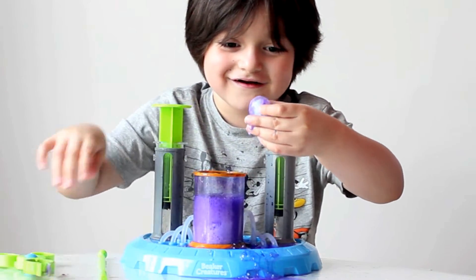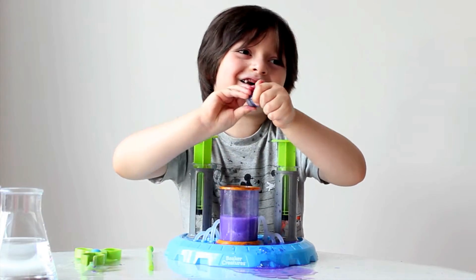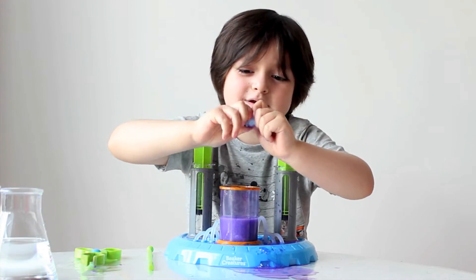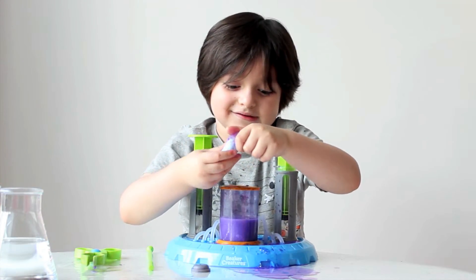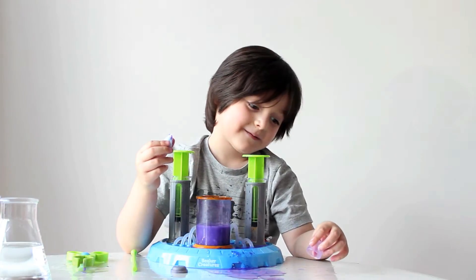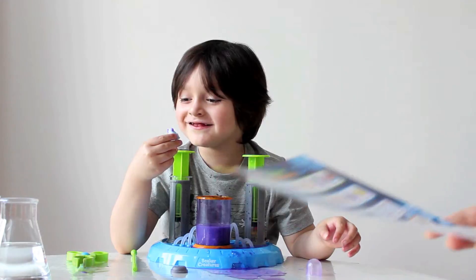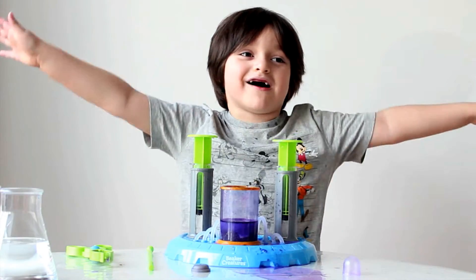It's a surprise! Let's see what's in there! What did you get? Drifted! That was very fun! I can't wait to do the next one!